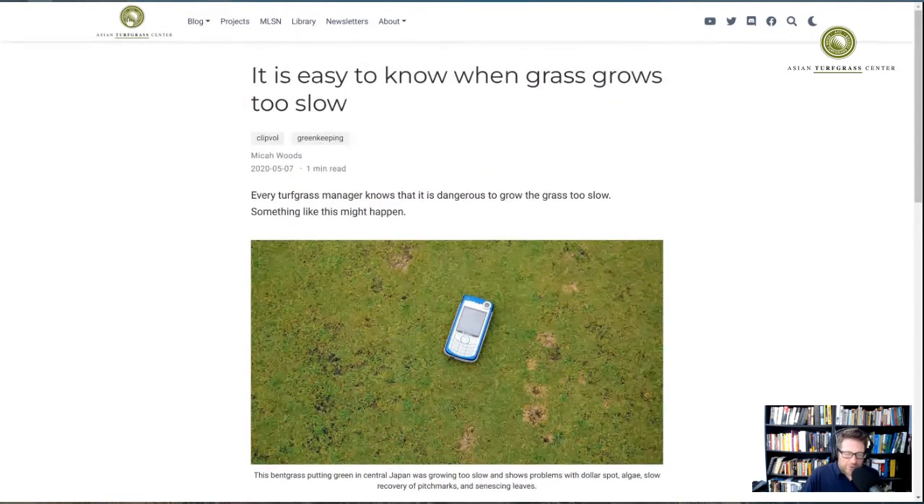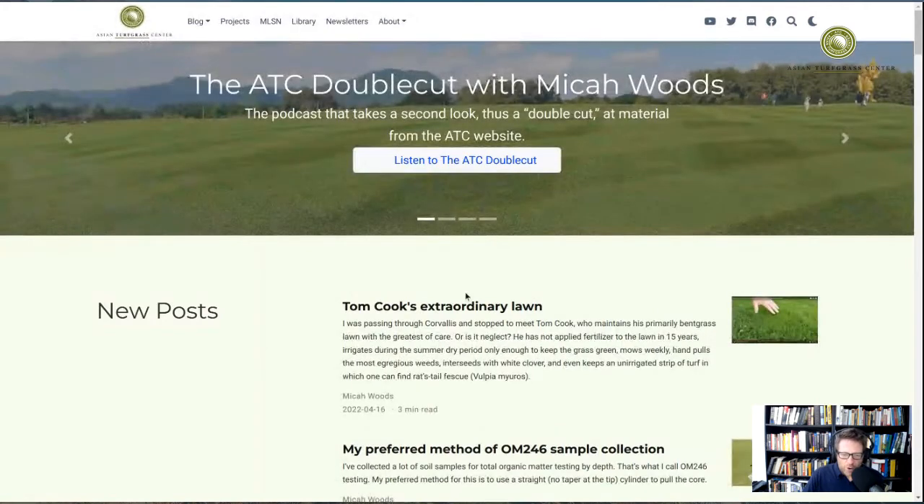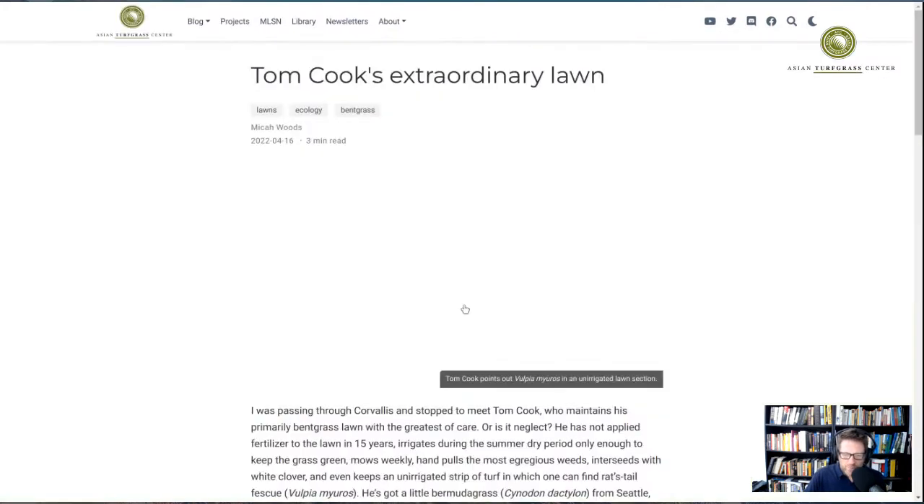The second post I want to talk about is Tom Cook's Extraordinary Lawn, which I had a chance to visit recently. This is a lawn in Corvallis, Oregon, and I made a video about it — you can watch it on the ATC YouTube channel. Tom Cook is really the premier expert on lawns and grasses and the species composition of lawns in the Pacific Northwest.